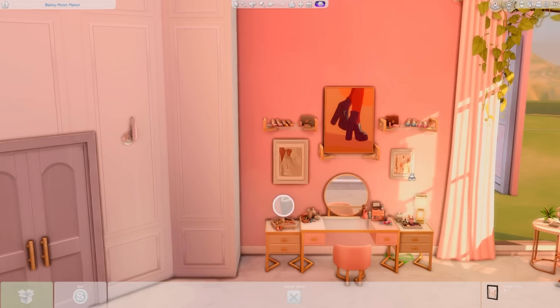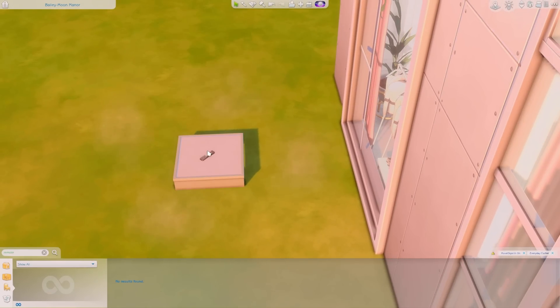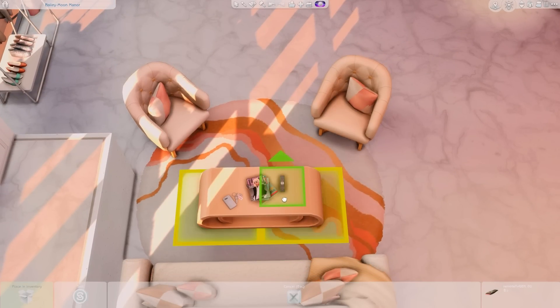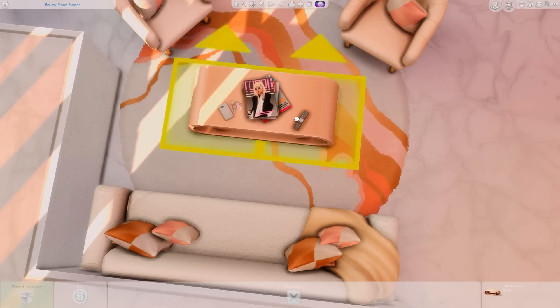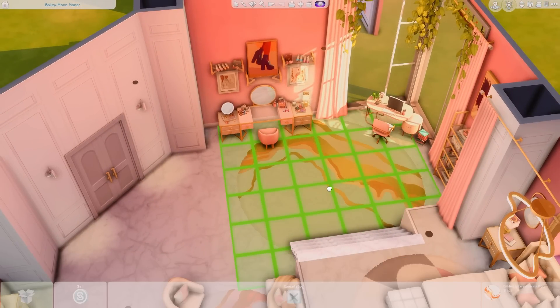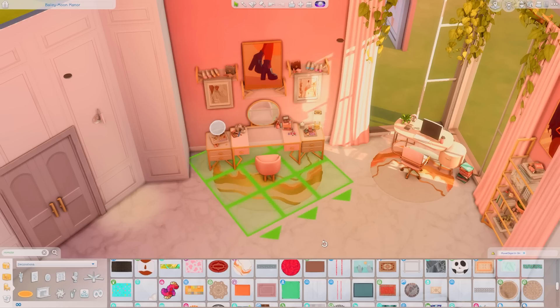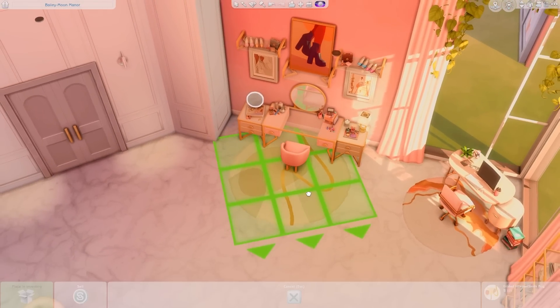I found some more artwork from the gallery — it looks so beautiful. I decided to put it in the vanity area because it looks so nice there. We are coming close to the end of this video and I'm so sad. I had so much fun creating this room. I found the remote on the gallery — I just searched 'remote' in the room category. Now we're placing some rugs and that is the end of the decoration process.